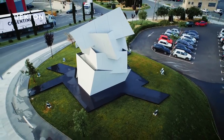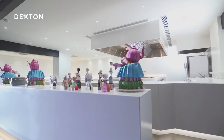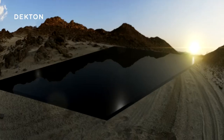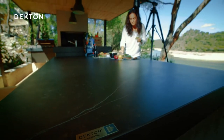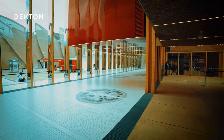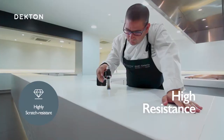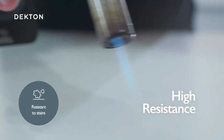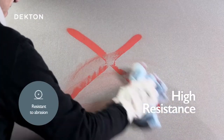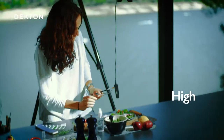Since 2013, architects and designers around the world have been using Dekton, the ultra-compact surface created by Cosentino that has revolutionized the world of interior and exterior surfaces. Dekton has extraordinary aesthetic and above all technical characteristics. It is highly resistant to scratches and high and low temperatures. It is almost completely impervious to liquids, so it doesn't get stained. It has high mechanical resistance, and its color remains stable over time, even when exposed to ultraviolet radiation.